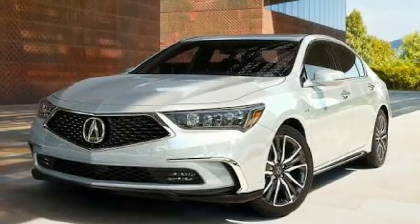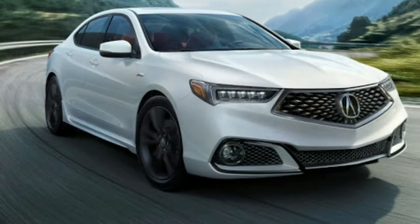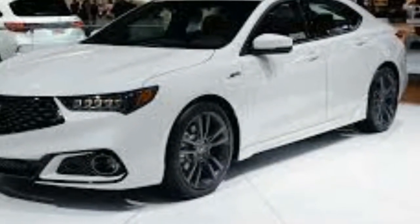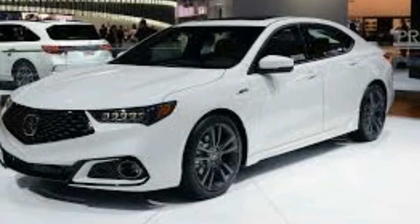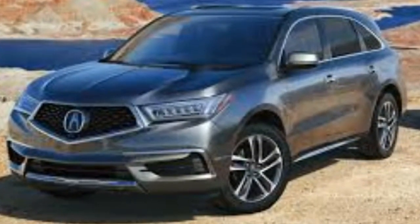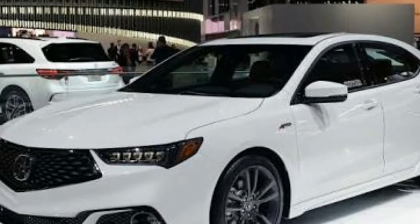Two engines are available. In base trim, a 2.4-liter four-cylinder that produces 206 horsepower gives the TLX a nimble, nicely balanced character. Performance doesn't get much of a boost with a more expensive 3.5-liter V6, which develops 290 horsepower and 267 pound-feet of torque.